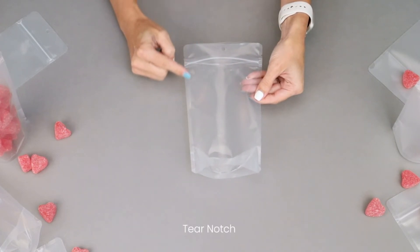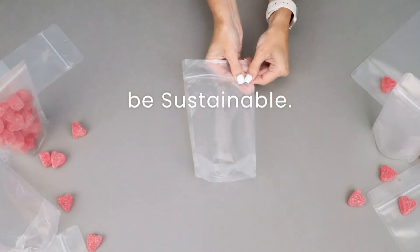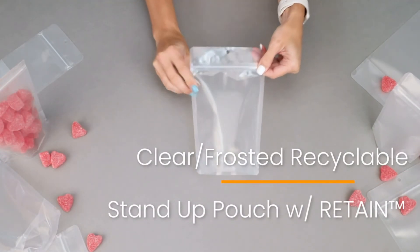The strong side seam and high barrier EVOH coating makes these bags the perfect choice for a variety of products. Be sustainable with clear and frosted recyclable pouches with Retain by Clear bags.